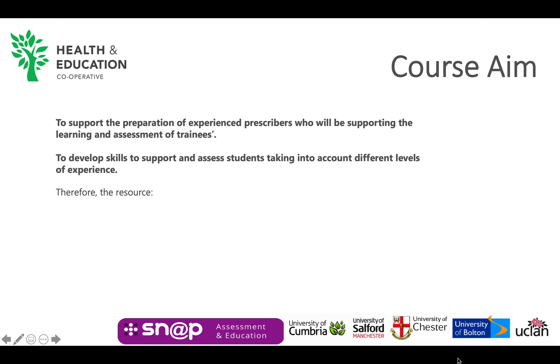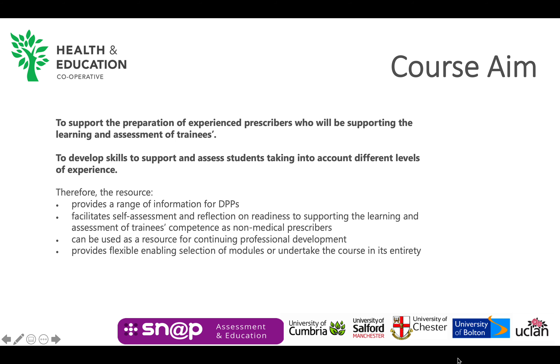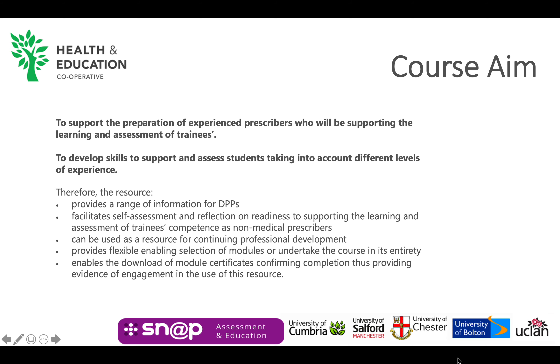Therefore, the resource provides a range of information for DPPs, facilitates self-assessment and reflection on readiness to support the learning and assessment of trainees. It can be used as a resource for continuing professional development, provides flexible access, and enables the download of module certificates confirming completion, thus providing evidence of engagement.